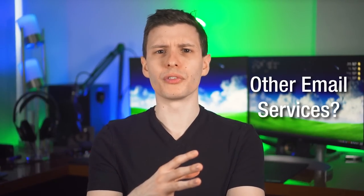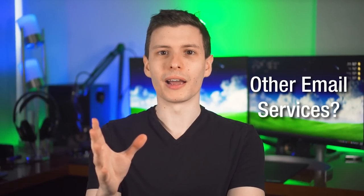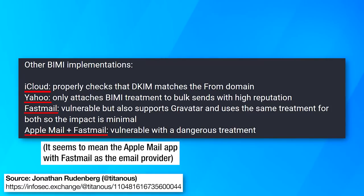If you're wondering if Gmail was the only email service susceptible to this, someone did actually do a test and you can see that some were, most weren't. They say iCloud was not susceptible, but Apple Mail still did show it — I'm not a hundred percent sure what the difference is there. But regardless, now that there is a lot of attention being brought to this issue, hopefully every email service will require stronger authentication, at least for showing this super verified checkmark.